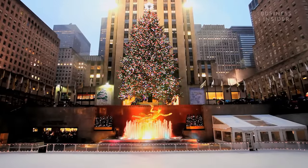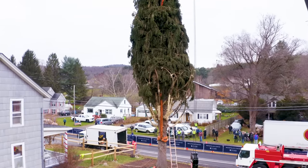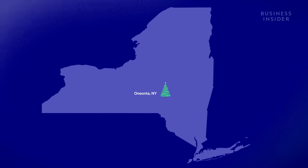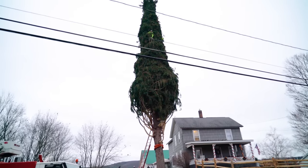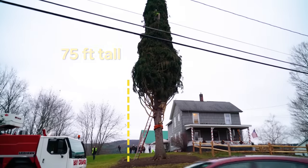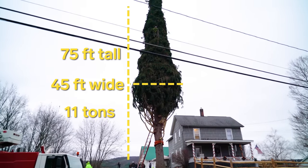The iconic Rockefeller tree didn't come from a Christmas tree farm. It came from someone's backyard here in Oneonta, New York. This year's tree is an 80-year-old Norway spruce found in Al Dick's yard. The tree is 75 feet tall, 45 feet wide, and about 11 tons.